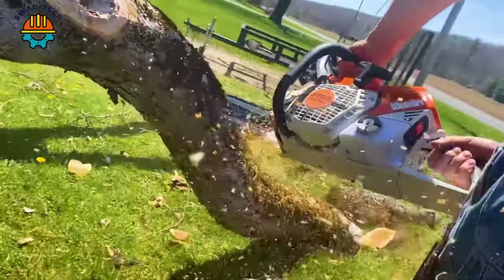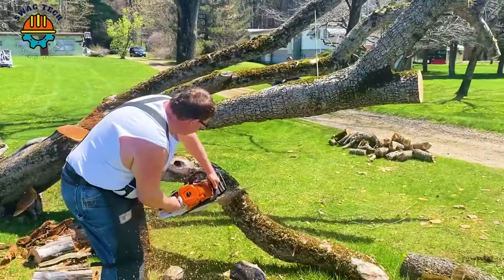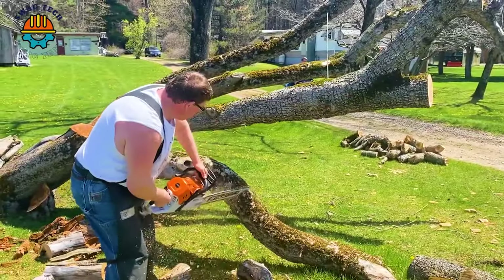Cutting wood becomes easy thanks to the Stihl 500i wood saw. The worker cut the tree into many pieces in just a few minutes.